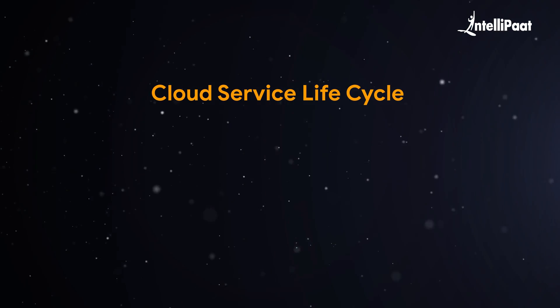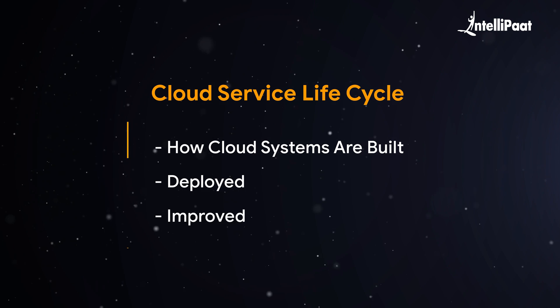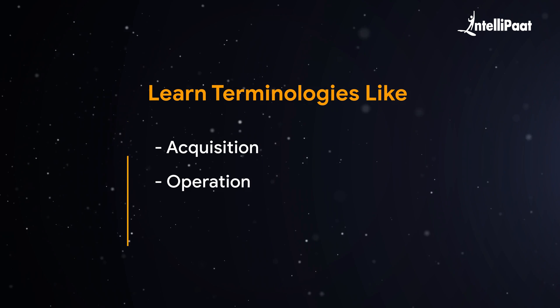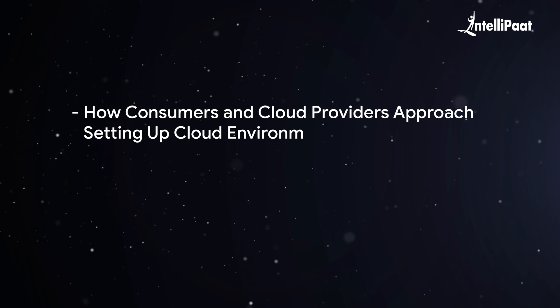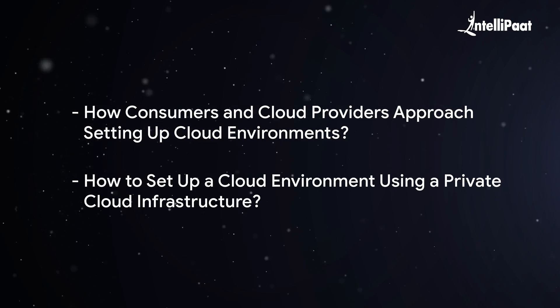After this, the course will teach you about the cloud service cycle, covering how cloud systems are built, deployed, and improved. You will also learn terminologies like acquisition, operation, and termination of services. Meanwhile, you will see how consumers and cloud providers approach setting up cloud environments. Basically, in this module, you will learn how to set up a cloud environment using private cloud infrastructure.